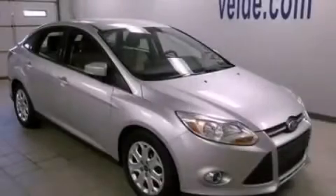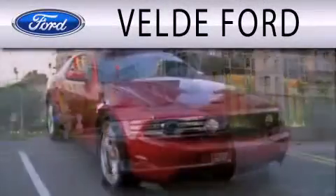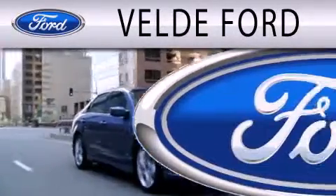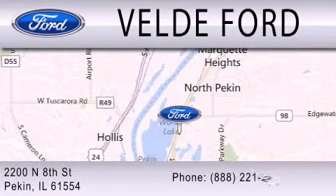Contact us today to arrange your test drive. Veldee Ford is dedicated to doing everything possible to ensure that the experience you have selecting your next vehicle is as pleasant as possible. We are located at 2200 North 8th Street in Peckin.